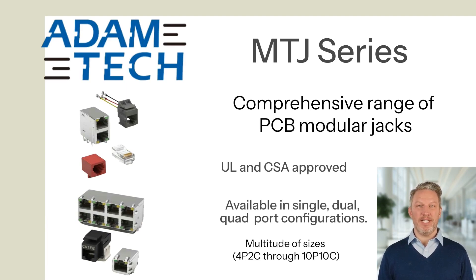This product line is composed of single, dual, and quad port configurations available in a multitude of sizes, with options for stacked, integrated magnetics, metal shielding, panel grounds, and LEDs.